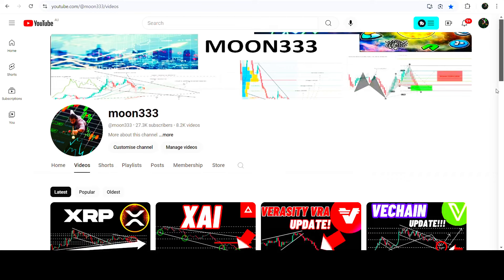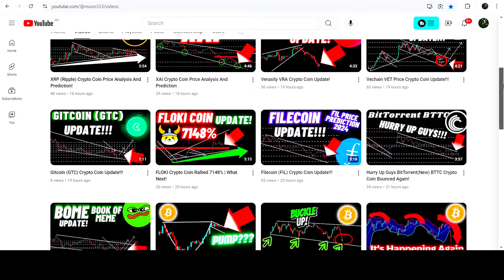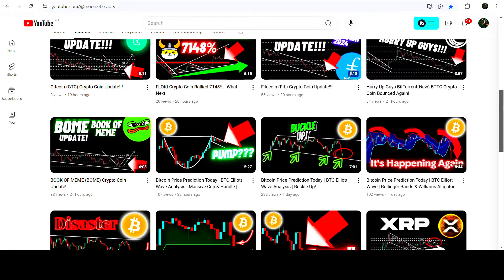Hey friends, this is Atipo here — welcome to the new update on Bitcoin. In my earlier videos, I was showing you that Bitcoin was testing the support of the Super Trend indicator.